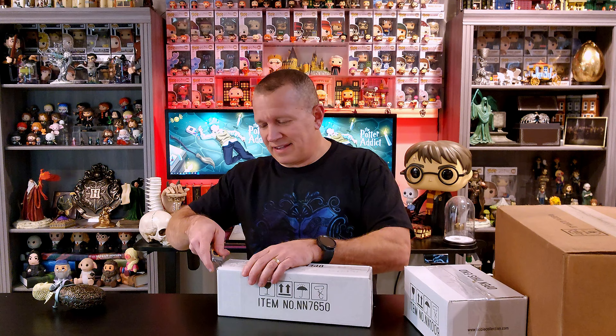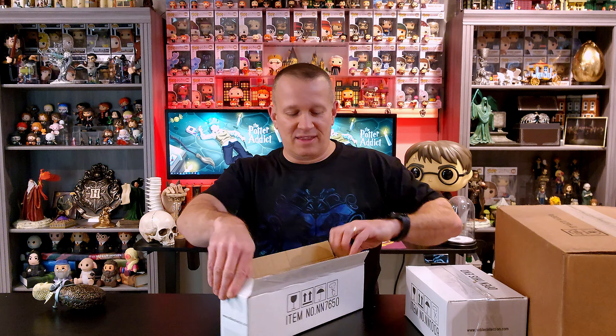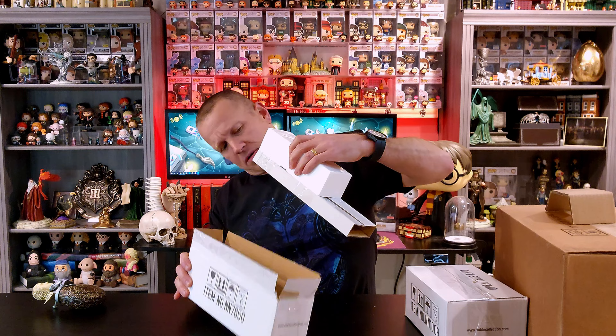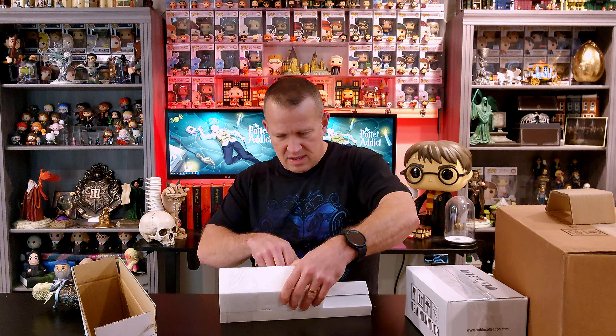Let's break into number two. This is one that I had to have when I saw it — it's such an evil prop. It really is evil, but what an amazing, dark moment in the series this particular item creates. Let me get it all out here — it's got two different boxes. Let's break these apart and carve this one open.